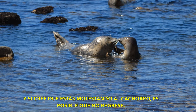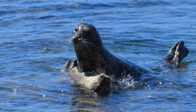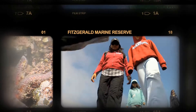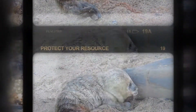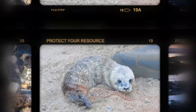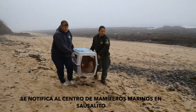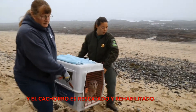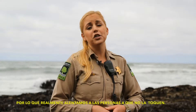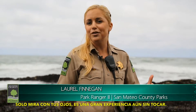If the mother thinks that you're disturbing the pup, she may not return. If a pup is abandoned, the Marine Mammal Center in Sausalito is notified and the pup is rescued and rehabilitated. This is a marine protected area, so we really encourage people not to touch. Just look with your eyes — it's a great experience with no touching.